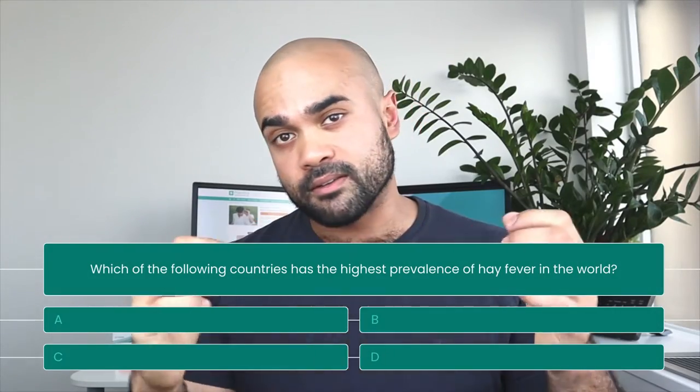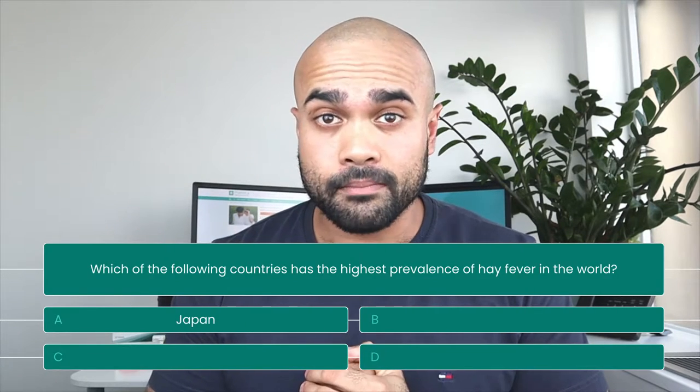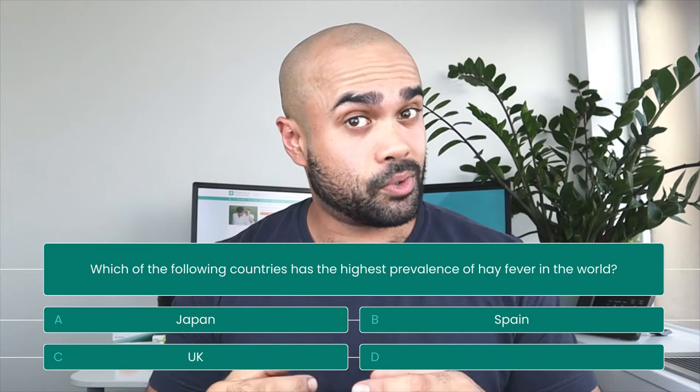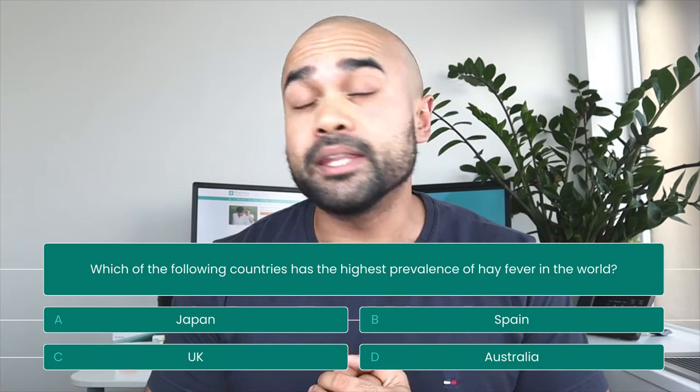It's time for a pop quiz. Which of the following countries has the highest prevalence of hay fever in the world? A. Japan, B. Spain, C. The UK, D. Australia. The answer will be revealed at the end of the video.